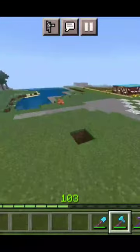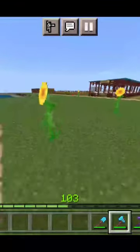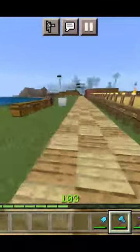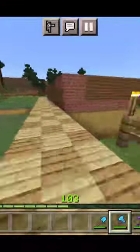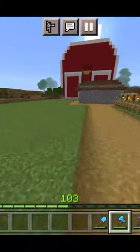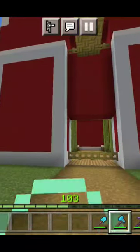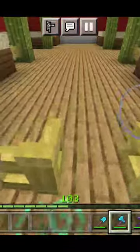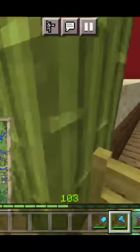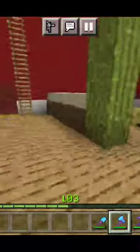Actually get to showing you guys what I actually have done. The barn is actually now complete. Let me show you guys it. Here's the barn, and here's what there is at the barn. You can actually bring farm animals in here and store them in there.